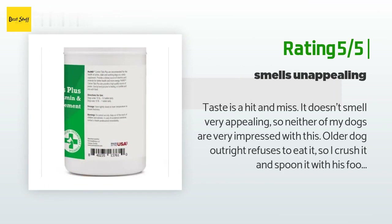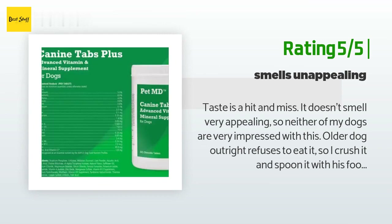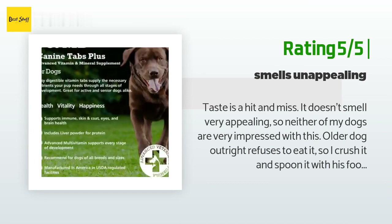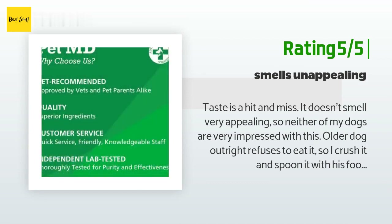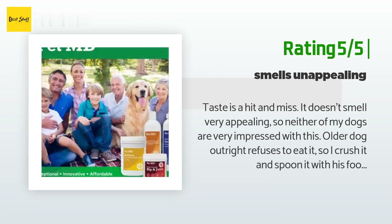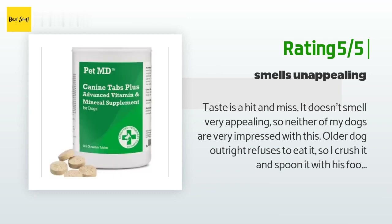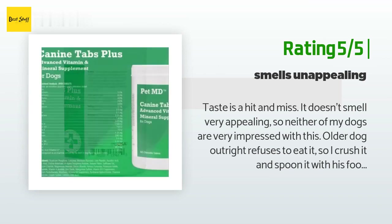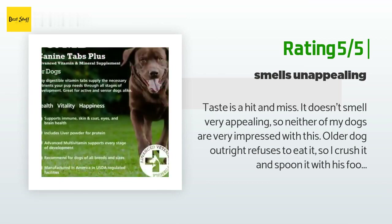Another happy customer said: Taste is a hit and miss — it doesn't smell very appealing, so neither of my dogs are very impressed. The older dog outright refuses to eat it, so I crush it and spoon it with his food mix. I've taken to calling it a cookie and tricking the puppy into thinking it's a super special cookie meant for his brother, which he can't have, just so he'd eat it. He steals the cookie every single time, but I can see how much he regrets it because it takes him a while to gobble it down. But it seems to work — the older dog is a healthy, active butterball, and the puppy has a healthy coat and is always given a clean bill of health by the vet.